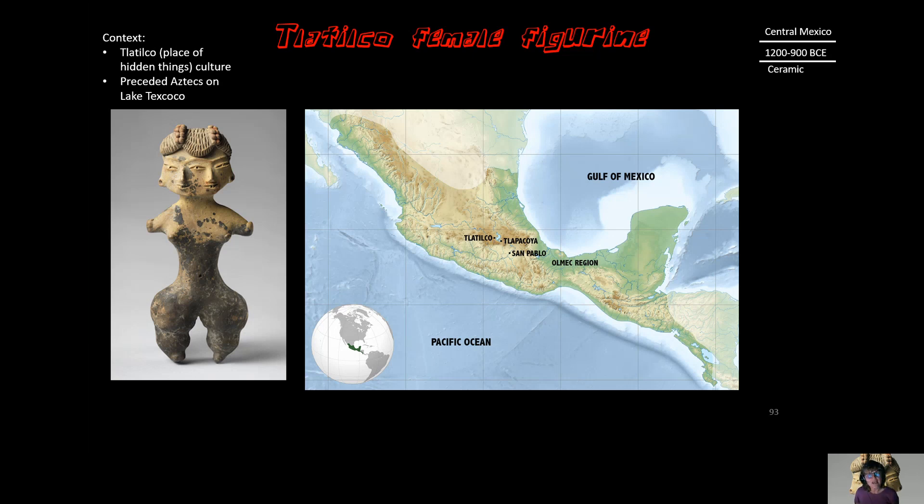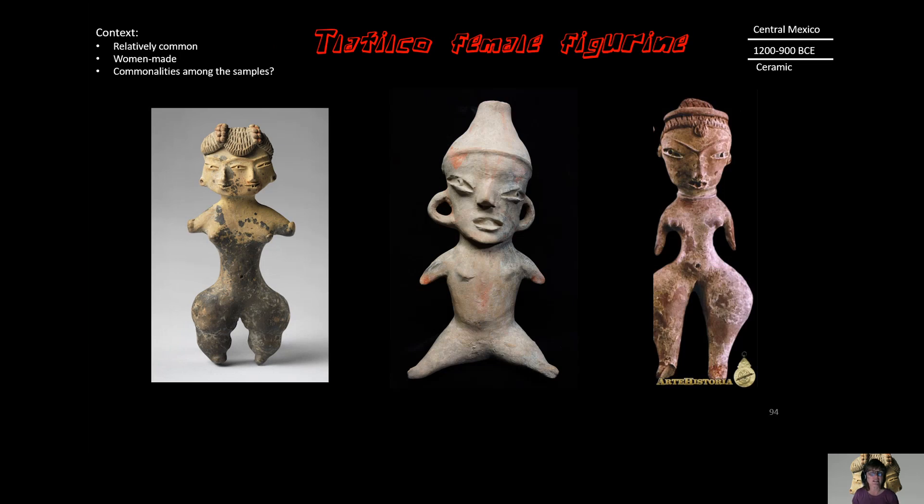In the next slide, I'd like you to notice the commonalities of these three figurines shown here. You should notice just the size of the appendages, the size of the thighs, the size of the waist, the shape of the eyes, and the fanciness of the headdress. There's something about these figurines that makes them a real integral part of their culture.